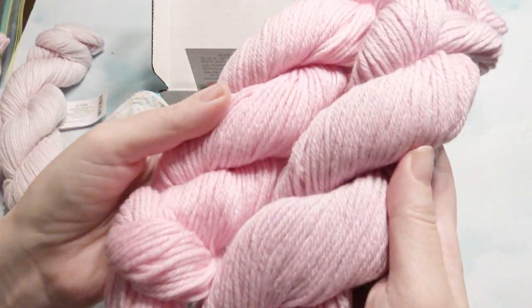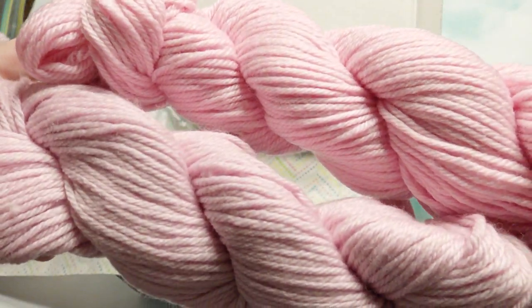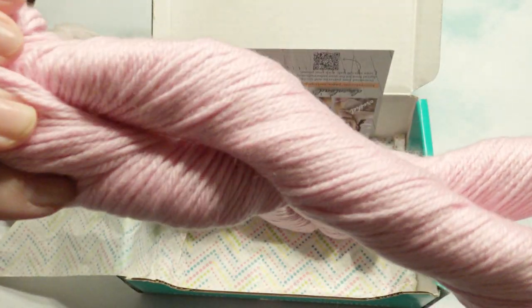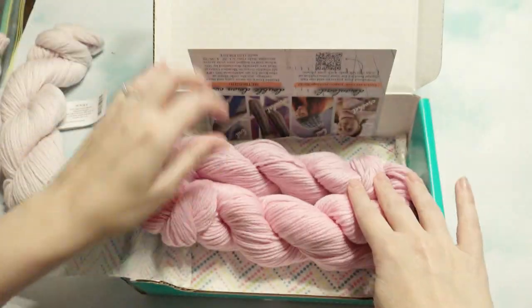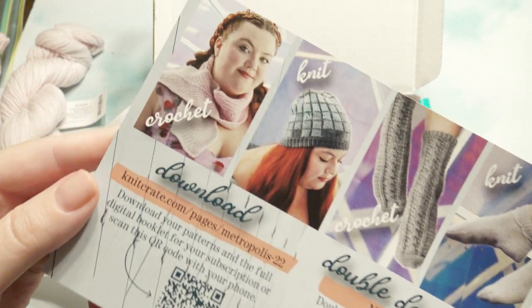I do read the comments, so if there's a video you'd like to see I could probably try and do it. Somebody did ask for a shawl, so I did make a shawl recently if you'd like to take a look at that video. I also did a card again if you'd like to take a look at that — they're pretty easy patterns.